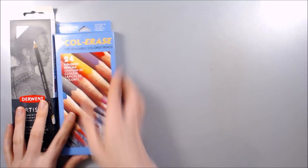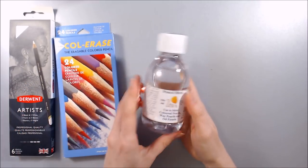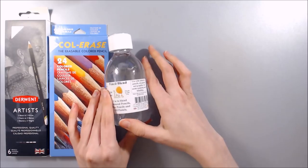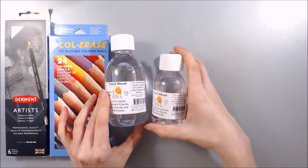I also bought a larger bottle of Zest It pencil blend. I now know that I really like this blending product, and although a little goes a very long way, I don't want to get caught short towards the end of my small 125ml bottle that I originally bought.